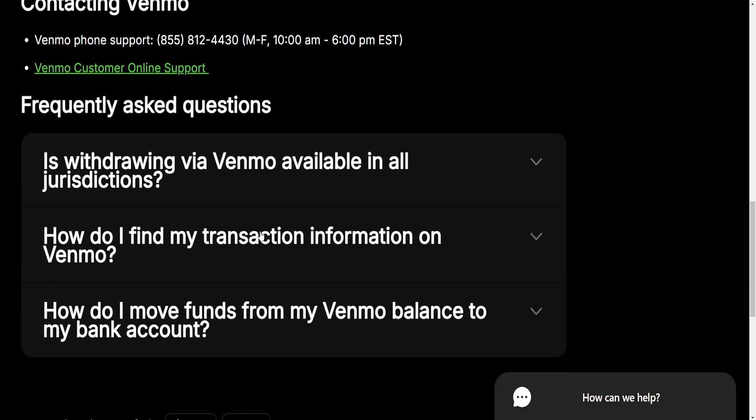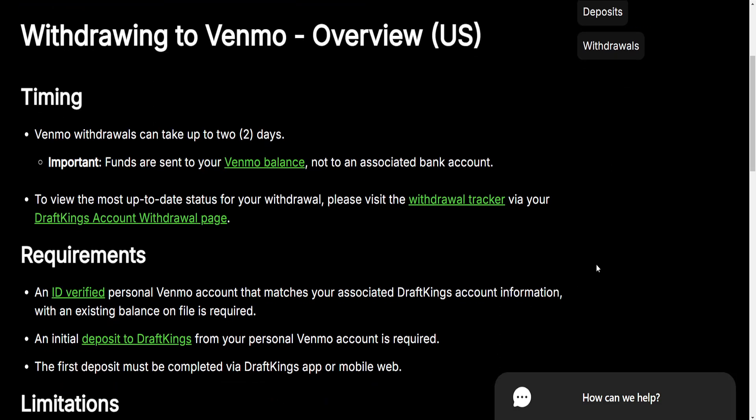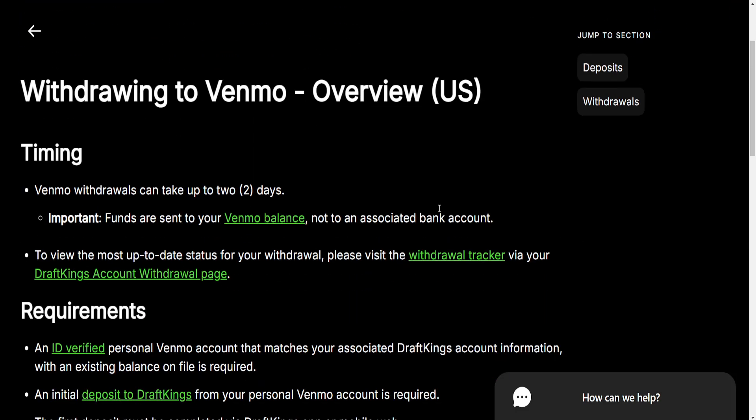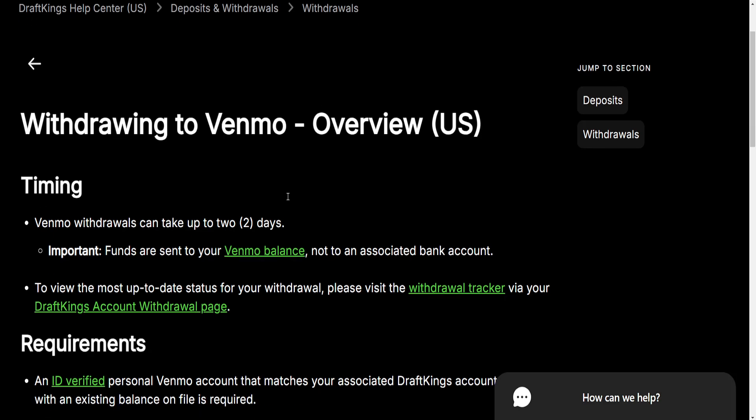So that's how you do it. If you have transferred money from your Venmo into your DraftKings account, then you can withdraw from DraftKings back into Venmo. That's essentially how you do it, and you normally withdraw how you would any other funds from DraftKings.